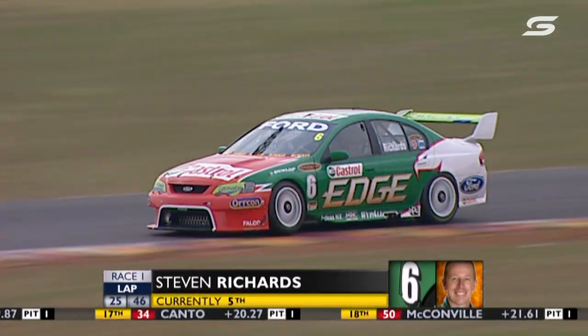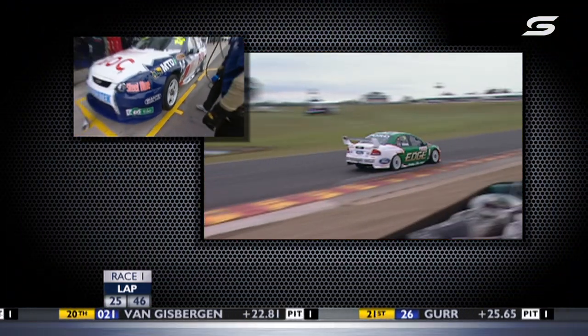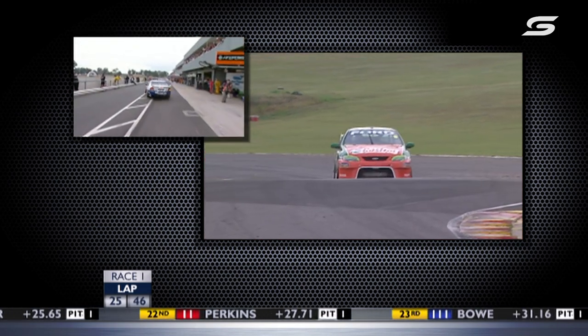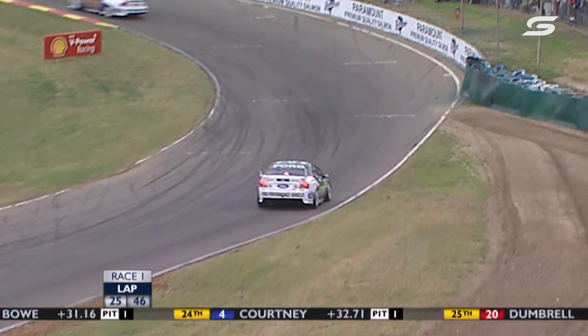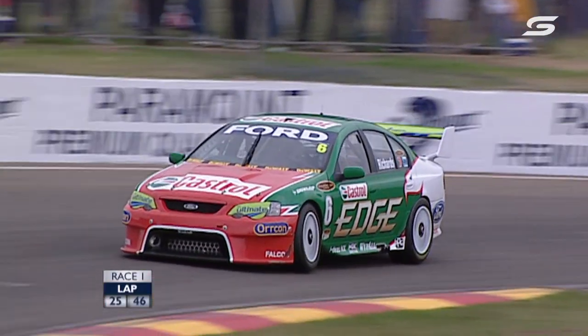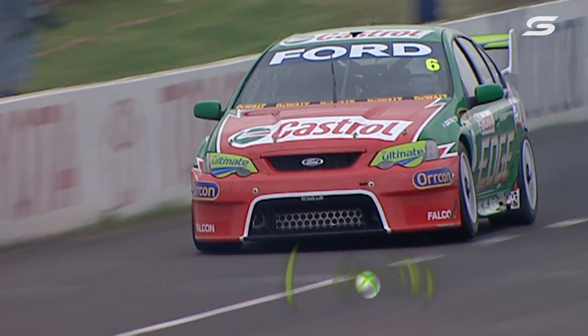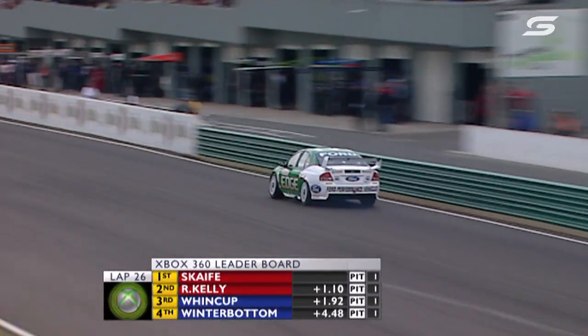Stephen Richards is 5th, ahead of Greg Murphy and behind his teammate Mark Winterbottom. Stephen Richards was 7th in practice, 8th in qualifying, and is now 5th in the race. His teammate Mark Winterbottom alongside. Scaife 10.4, Kelly 10.5 — we come to lap 6.